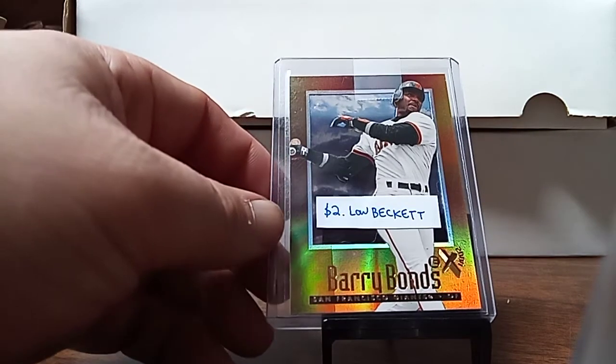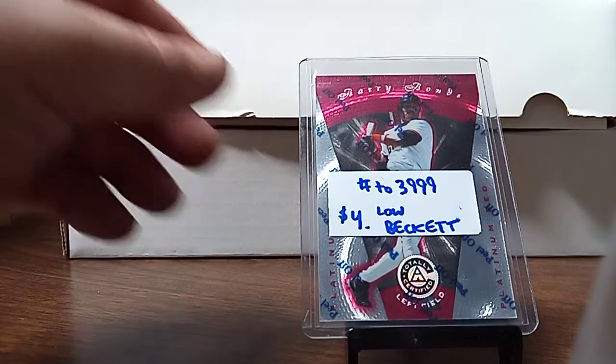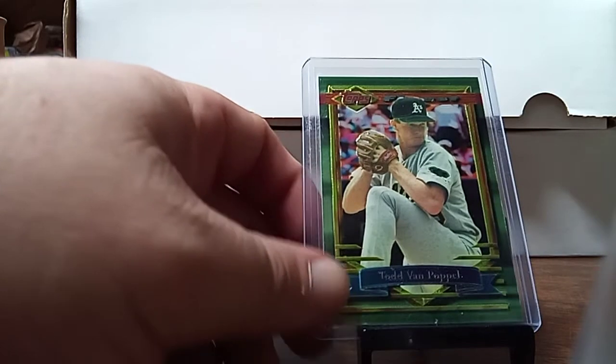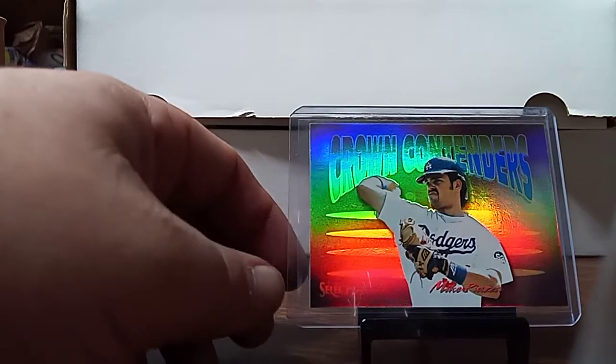I didn't collect these cards then. I'm trying to see who made it — looks like EX. I picked up a Certified Leaf Total. I always pick up the 93s when I see them — the first year of the Finest. I also picked up a Crown Contenders Mike Piazza. Did not have this card.